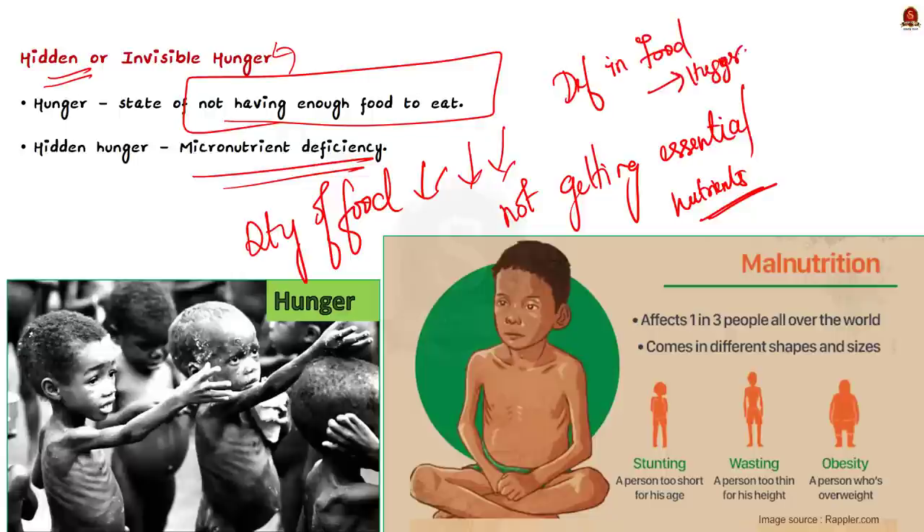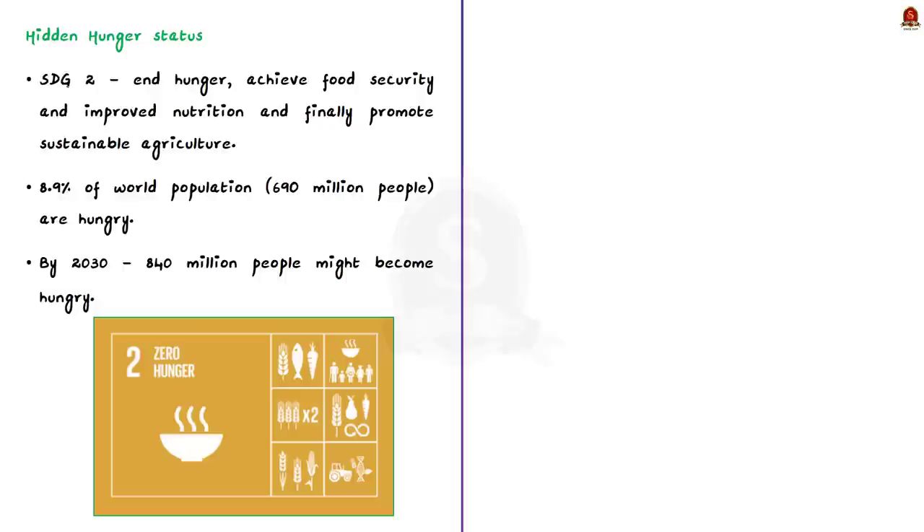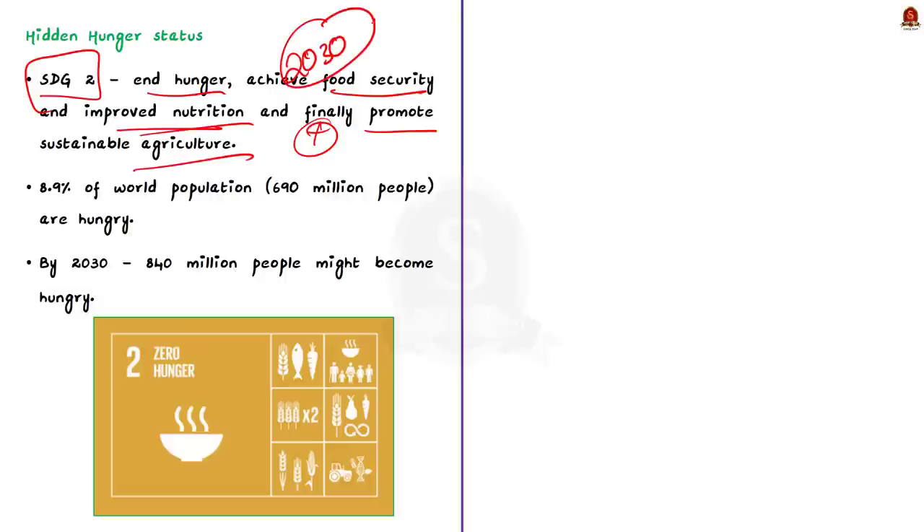Focusing on hunger and eradicating it is quite important globally. We have a target under the Sustainable Development Goals — Goal Number 2 deals with ending hunger, achieving food security, improving nutrition, and promoting sustainable agriculture. The deadline for achieving this target is 2030. But currently the scenario is very depressing. In 2020, nearly 8.9% of the world's population — about 690 million people — were hungry. In the last five years, the number of people who are hungry has increased by 60 million. If this trend continues, by 2030 the number of hungry people will increase to 840 million.